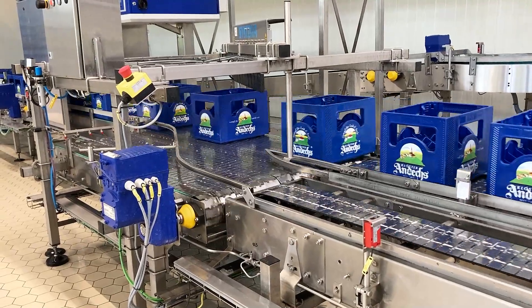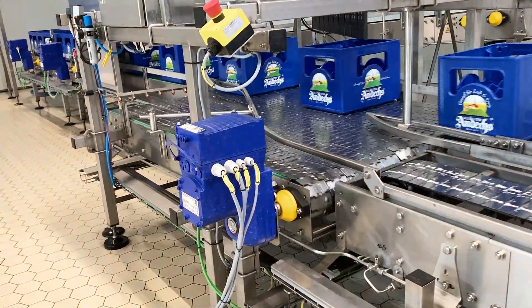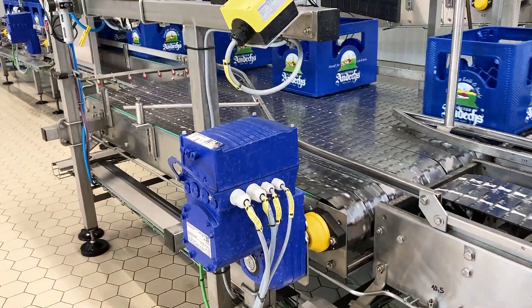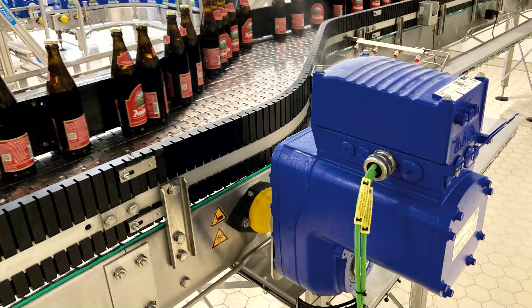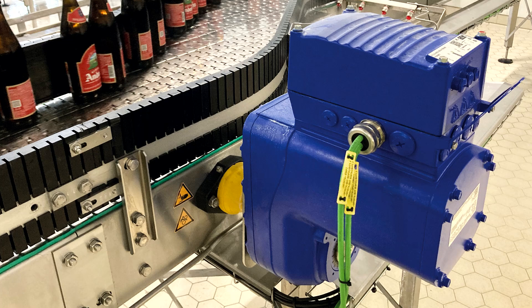Transport modules for the wet and dry areas of the new system were implemented at the same time. Using decentralized drive technology from SEW EuroDrive's MoVC modular automation system, the project quickly took shape and has become a showpiece in the brewing industry.